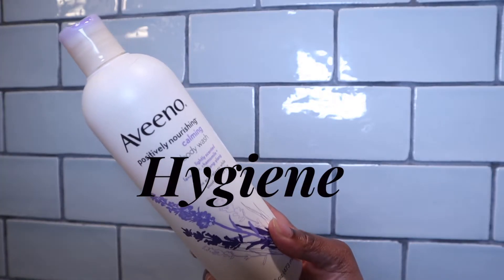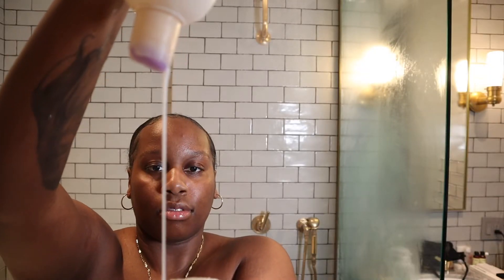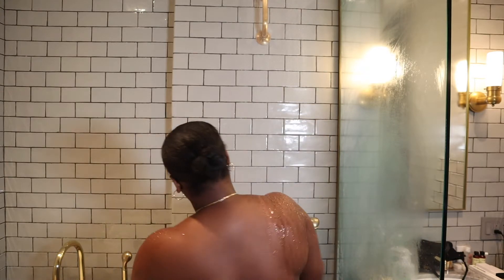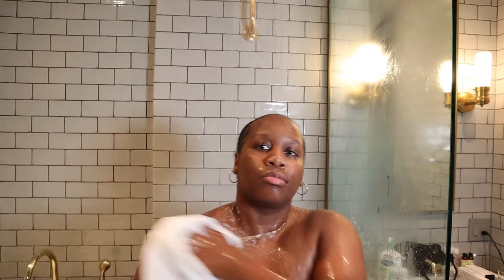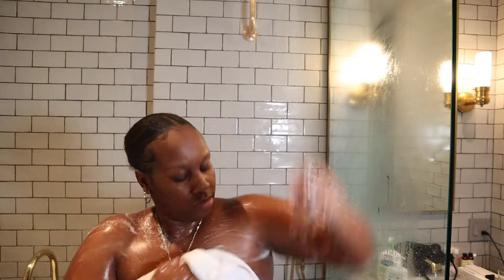To start off with the routine, I'm going to be using the Aveeno Positively Nourishing Calming Body Wash in the scent Lavender. This is a good body wash when you want to relax and just chill. Everything I'm using in this video will be in the description bar down below, so check the links out.